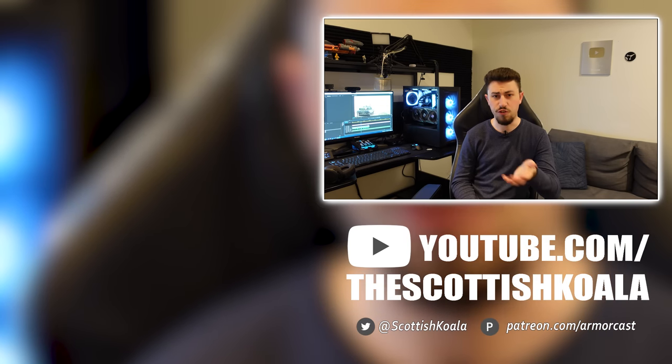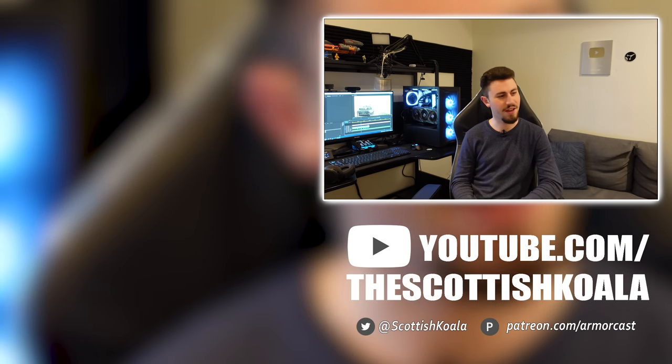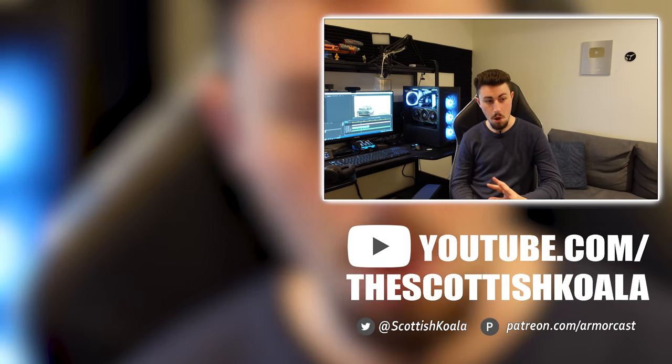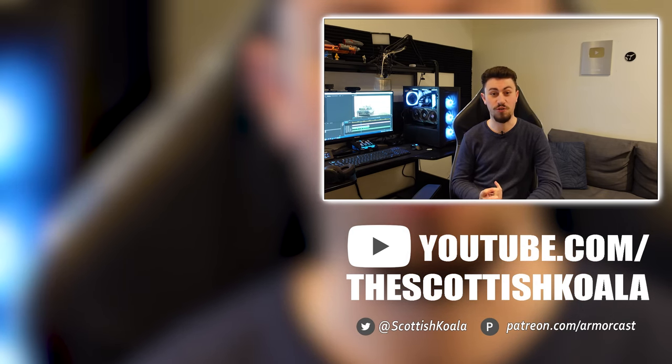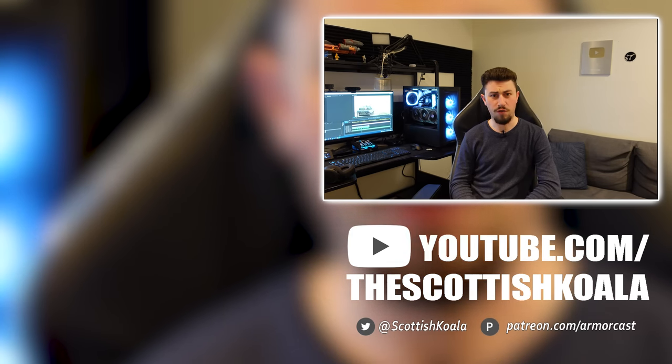100,000 isn't a huge amount in the grand scale of YouTube, but it's a milestone I've had in my head for over a decade and I'm very proud to have been able to hit it now. So thank you to every one of you, thanks to the Patreon supporters.